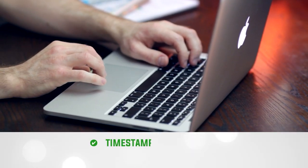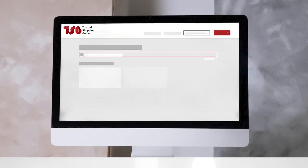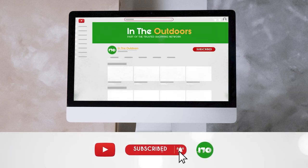To help you further, there are timestamps and direct links to all the products in the description below. Be sure to visit our website at trustedshoppingguide.com for more of our research in the outdoors, or alternatively subscribe to this channel for regular updates.